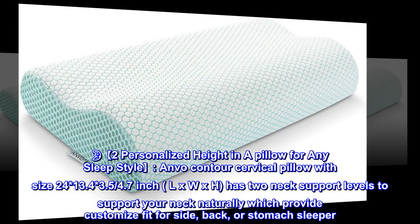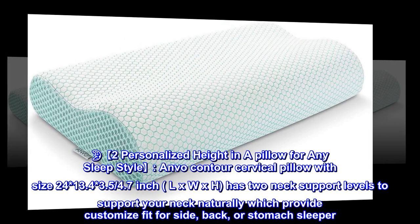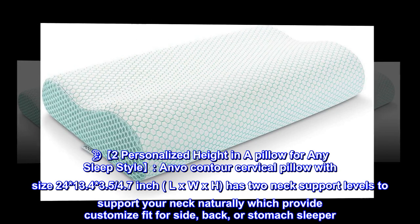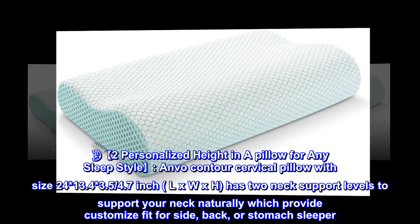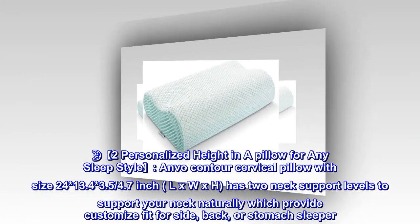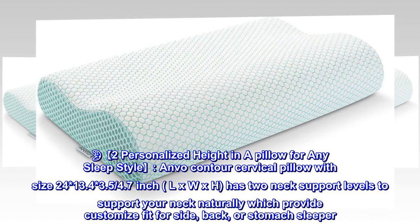2 personalized heights in a pillow for any sleep style. The Anvo contour cervical pillow, sized 24 x 13.4 x 3.5 / 4.7 inches (L x W x H), has two neck support levels to support your neck naturally, providing a customized fit for side, back, or stomach sleepers.